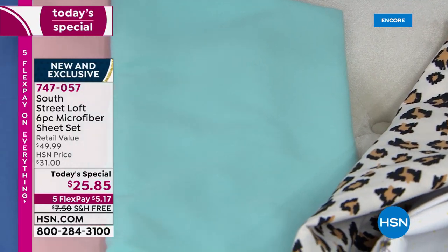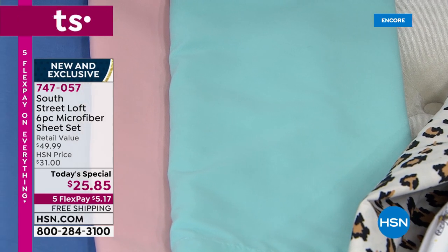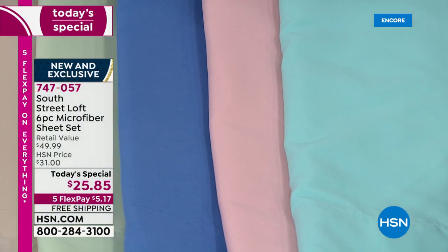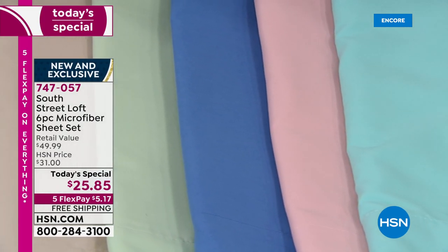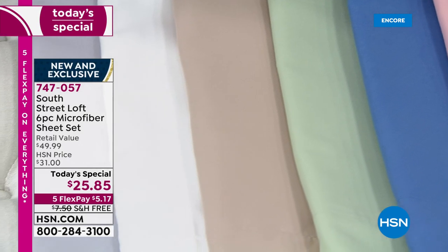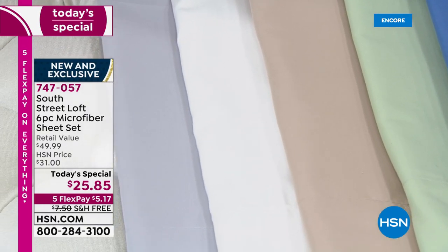You have the aqua sky, then blush, then blue — it's almost like a denim blue. Then we have sage, beige, white, and gray.